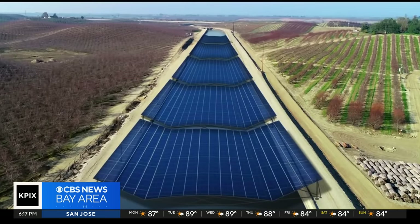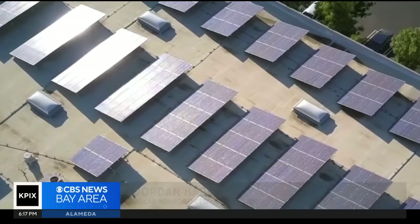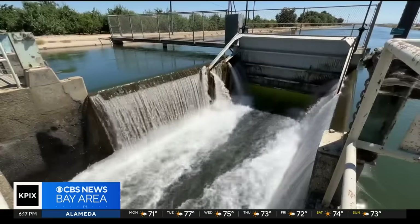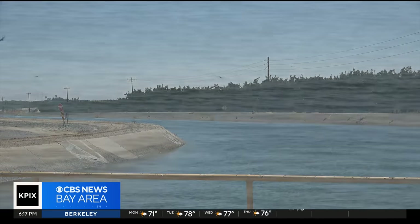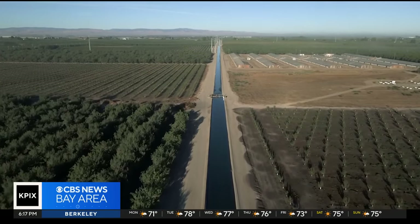And it all started adding up. Jordan Harris heads up Solar Aqua Grid. He says we're all highly aware of our need to combat climate change and produce more renewable energy. This is one of two sections where they're going to be putting solar panels over — 500 feet of solar panels will shade the wide canal here, and 8,000 feet at a narrower canal.